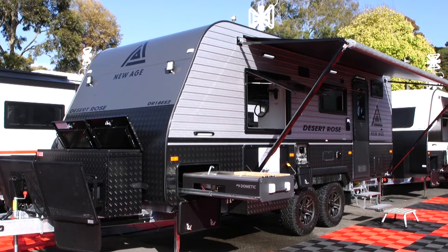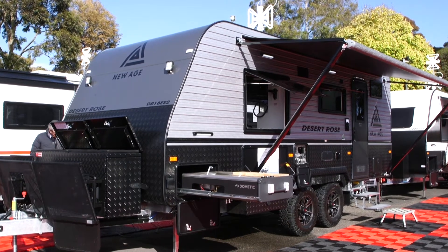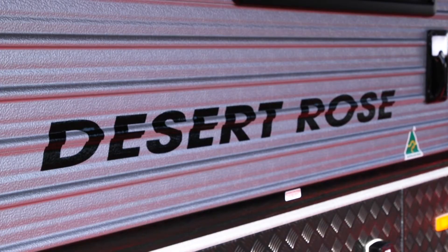So here I am at New Age Melbourne Caravans. I'm chatting to Clint all about the Desert Rose. How are you going? Good, thank you. How are you? Excellent. We're standing in front of this beautiful caravan. Tell me a bit about some of the inside features.